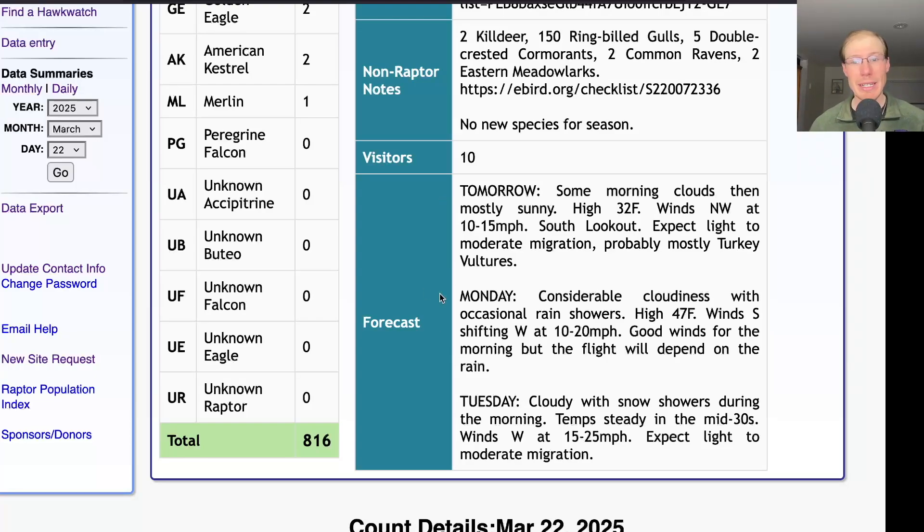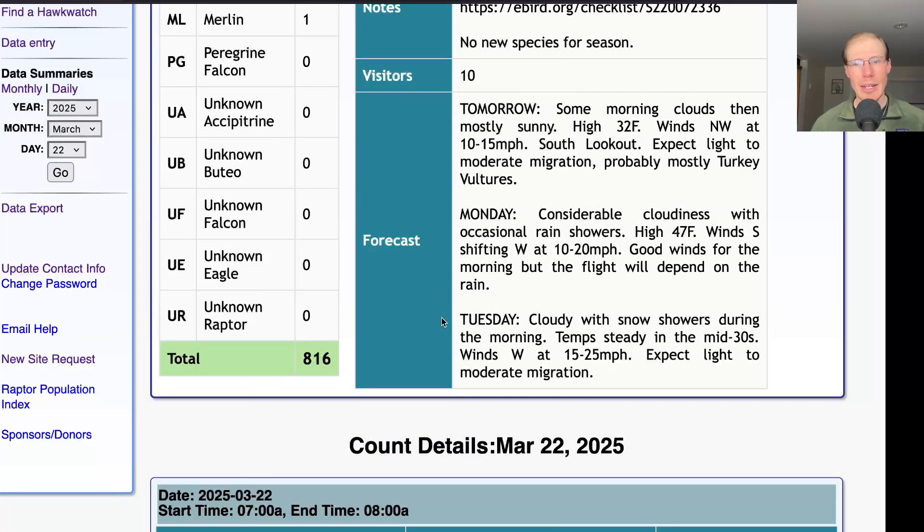Monday is looking very similar to today with cloudiness and occasional rain showers, and a high in the mid to upper 40s, and winds starting south and then shifting west. So there's probably another cold front coming through. Maybe we'll get another big push of birds, especially turkey vultures, ahead of that cold front.